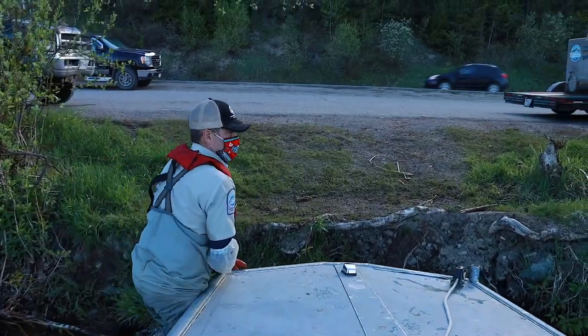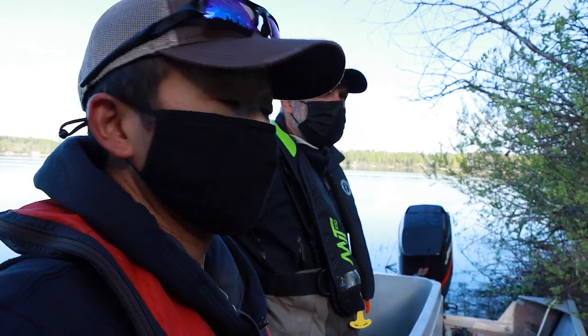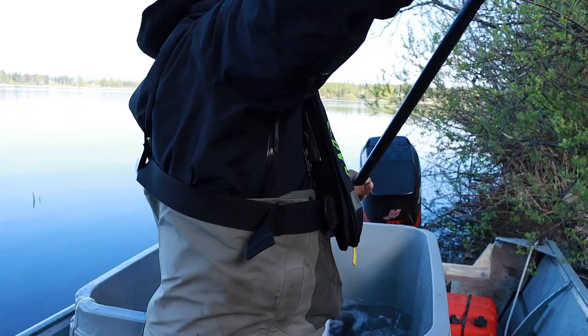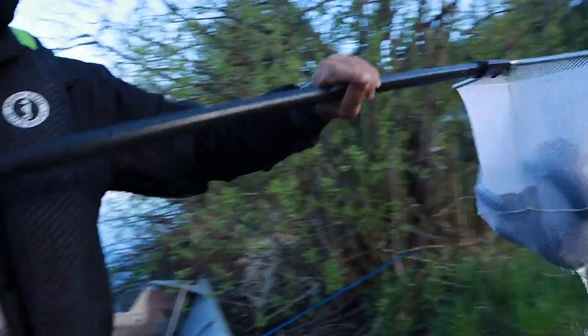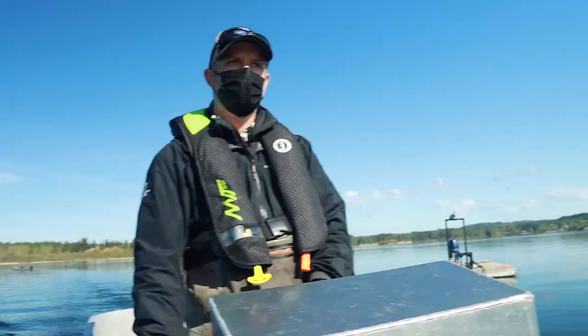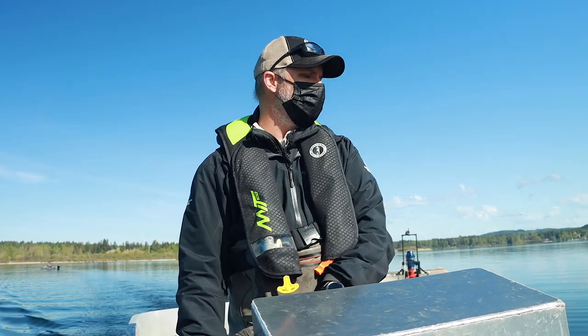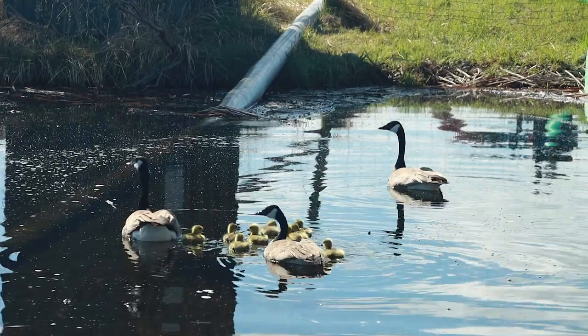We're going to offload them into the tank, get the oxygen running, and then we're going to trailer the fish back to the trap. I think it turned out to be about 80 fish. Oh, baby geese — look at this, I've never had this.